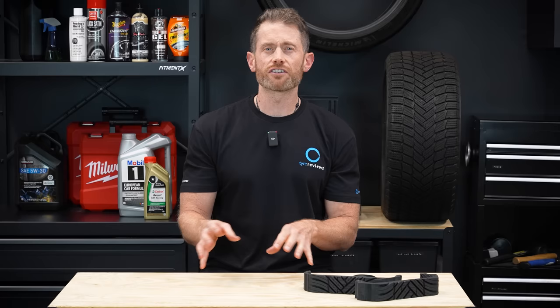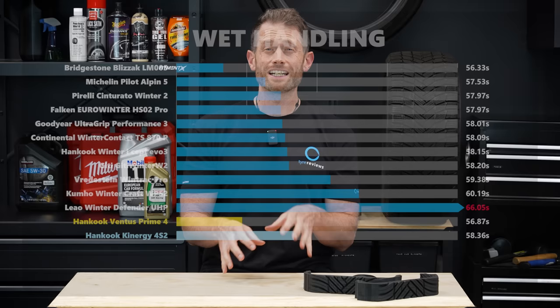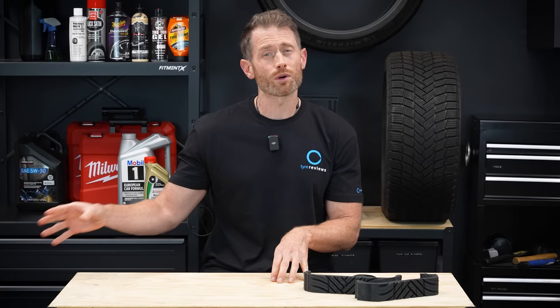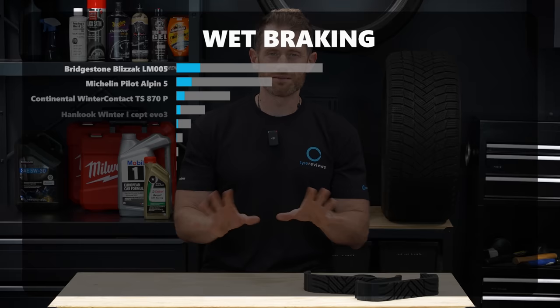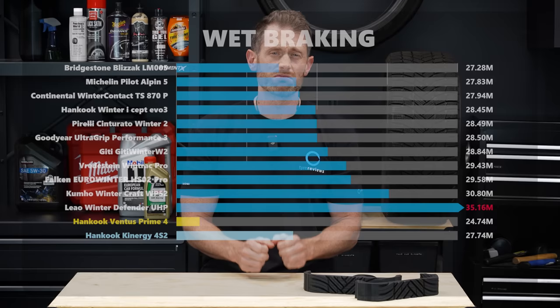The budget tire, the Leo, was bad - possibly highlighted more by the fact we're using a rear-wheel drive platform. It was really tricky to get around the lap and was another 10% worse than the 12th-place tire in wet braking, which is over a car length in distance. TLDR: the best winter tire in the wet is the Bridgestone, unless the water's deep, then it's the Pirelli. The Michelin and Continental are also excellent, and the Goodyear and Hankook are also no slouches.